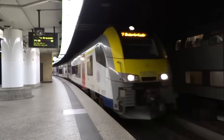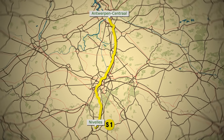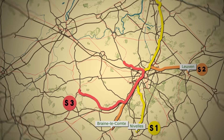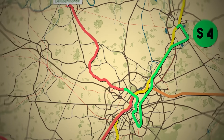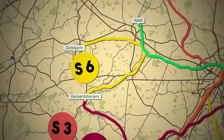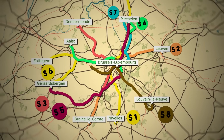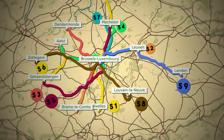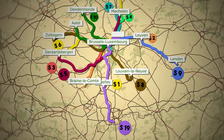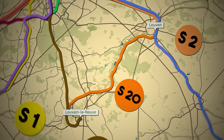Some of the main S-Train lines currently in operation or development include: S-1, connecting Antwerp and Nivelles; S-2, running between Leuven and Braine-le-Comte through Brussels; S-3, serving the route between Dendermonde and Geraardsbergen; S-4, connecting Aalst to Mechelen; S-5, linking Mechelen to Geraardsbergen; S-6, running from Zottegem to Geraardsbergen; S-7, connecting Brussels-Luxembourg and Mechelen; S-8, from Louvain-la-Neuve to Zottegem; S-9, operating between Landen and Brussels-Luxembourg; S-10, from Aalst to Dendermonde; S-19, running between Brussels Airport Zaventem and Charleroi via Schumann and Brussels-Luxembourg; and S-20, linking Leuven to Ottignies.